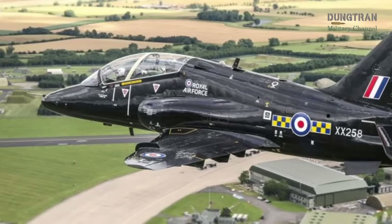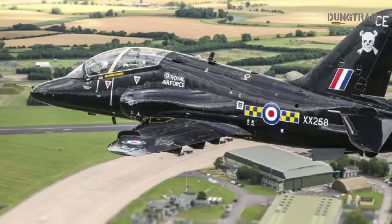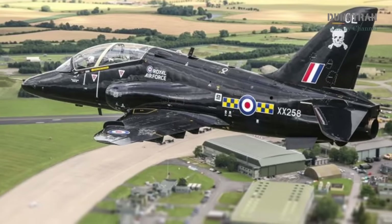The 2019 Lead-In Fighter Capability Assurance Program added simulated radar, electronic warfare systems, and CAE full mission simulators, bringing the Hawk closer to modern standards.